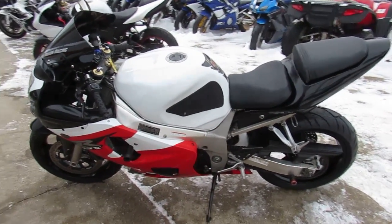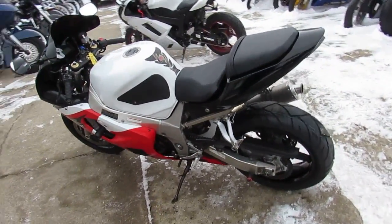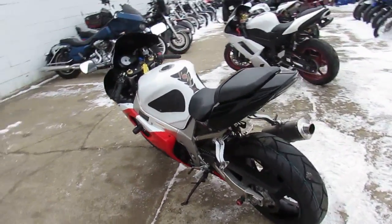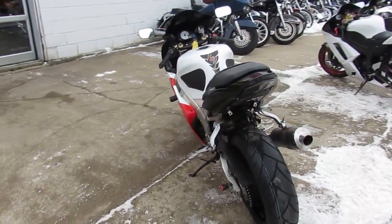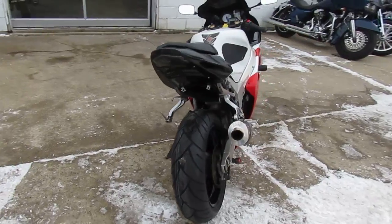Hey guys, it's ApprovalPowerSports.com here. Today I'm showing you one of the used Gixxer 600s we got for sale. Only $3,900 guys. It's a super sharp 2003 GSXR 600 for sale with all the extras.